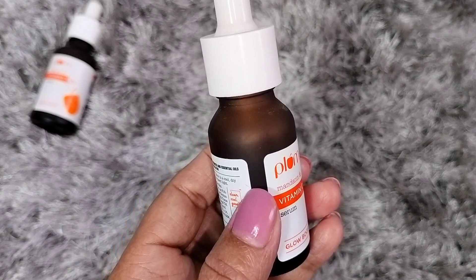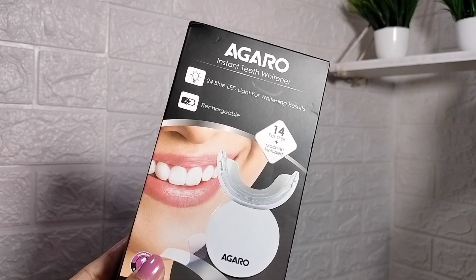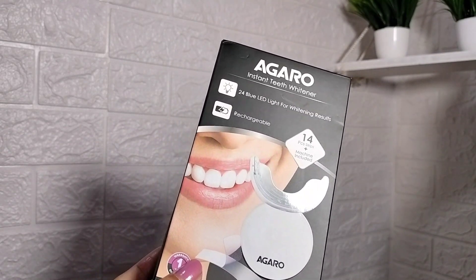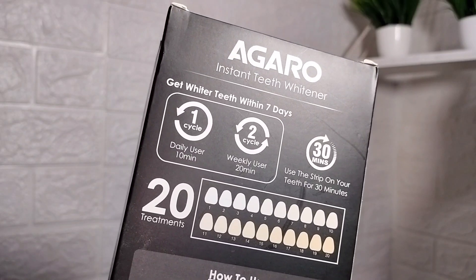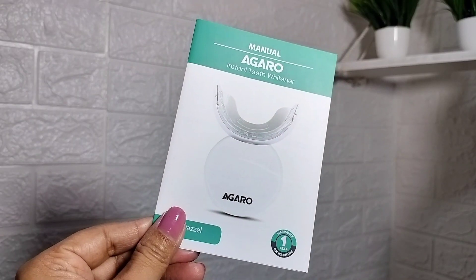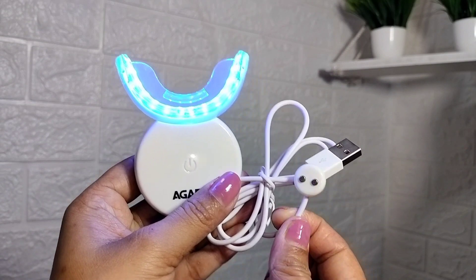I also want to share about the Agaro Instant Teeth Whitener. This is a teeth whitening kit that you can use at home. The price of this kit is ₹3,995 but you can get it online for around ₹1,800. In the kit you get a carry box, a warranty, a teeth shade guide, and a rechargeable 24 blue LED light.